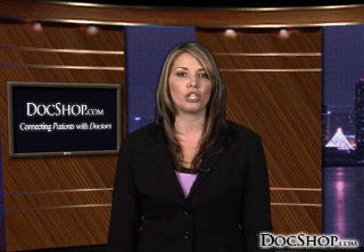Consult our webpage for the details on excimer lasers and contact a laser vision correction physician near you through DocShop.com today.